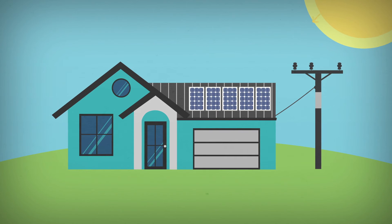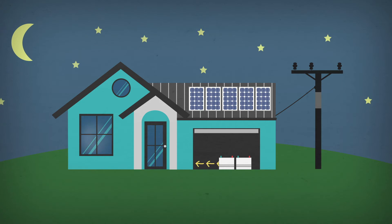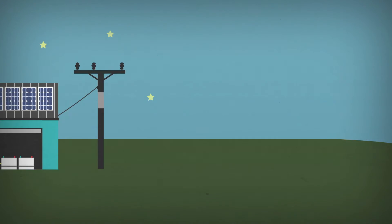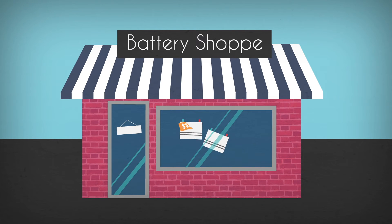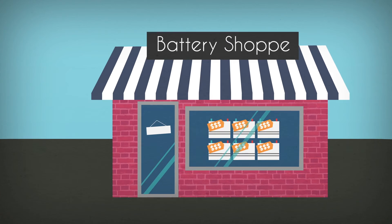Now available on the market is the grid connect system with battery storage. This is the same as the system previously mentioned, however a small number of batteries are included. This is to help reduce the amount of power being exported to the grid, so some of the solar power you have generated can be used at night. Batteries are still expensive, so you may wish to consider installing a grid connect system now and retrospectively adding batteries at a later date.